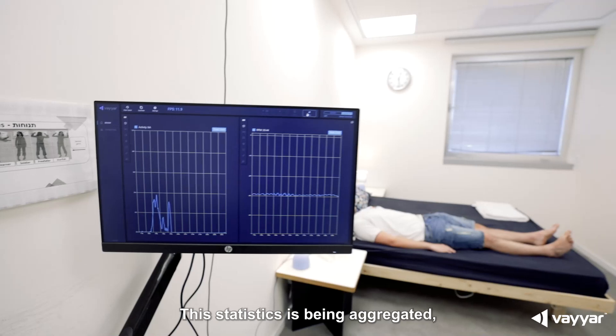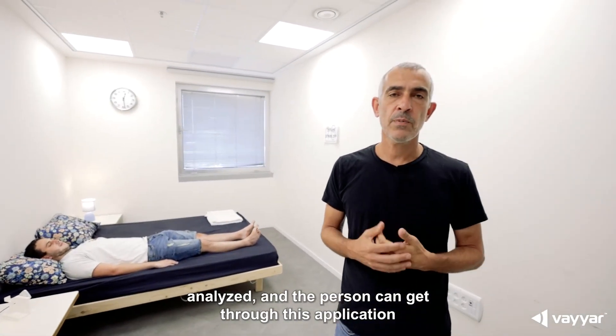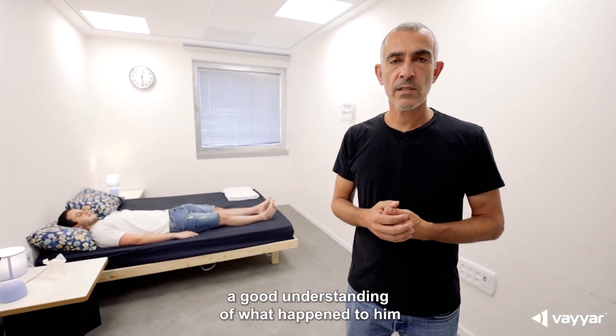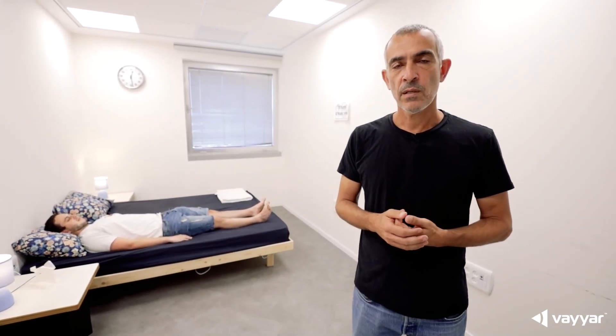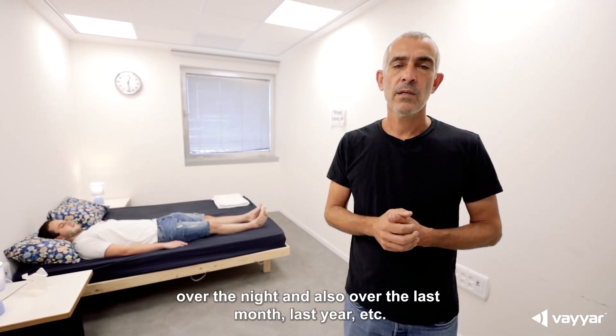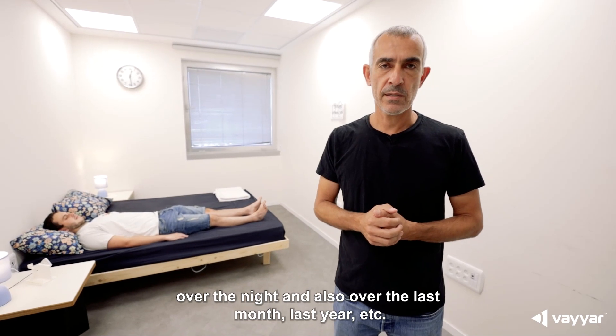This statistics is being aggregated, analyzed, and the person can get, through their application, a good understanding of what happened over the night — and also over the last month, last year, and so on.